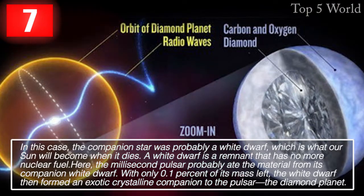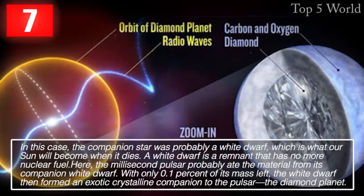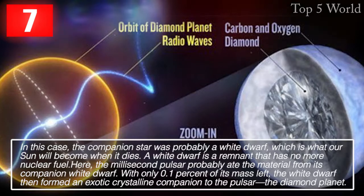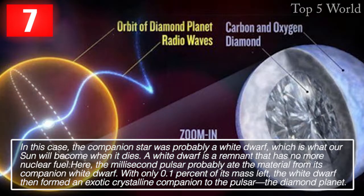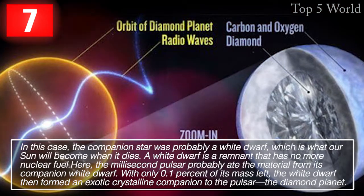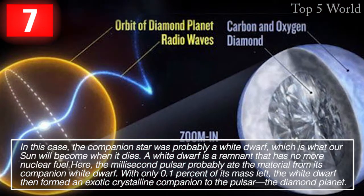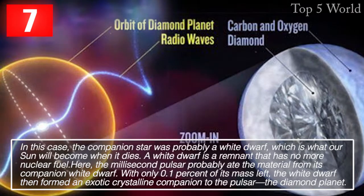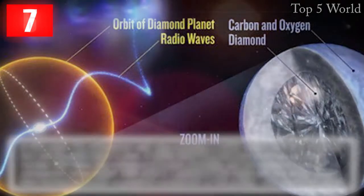In this case, the companion star was probably a white dwarf — which is what our sun will become when it dies. A white dwarf is a remnant that has no more nuclear fuel. The millisecond pulsar probably consumed material from its companion white dwarf. With only 0.1% of its mass remaining, the white dwarf then formed an exotic crystalline companion to the pulsar: the diamond planet.